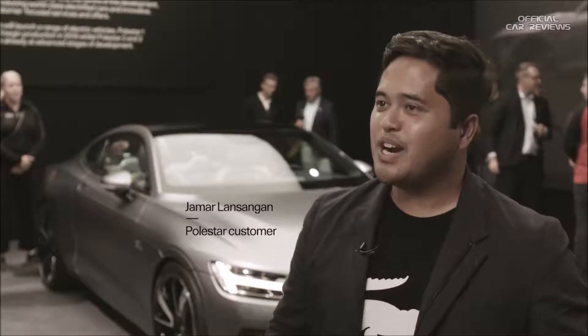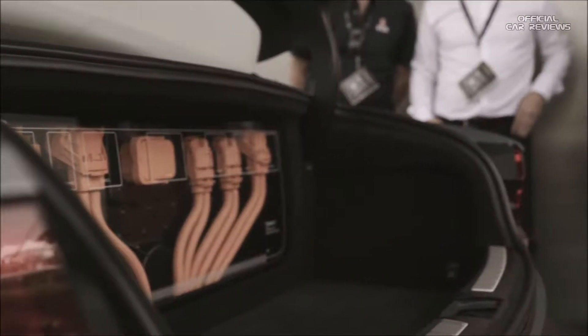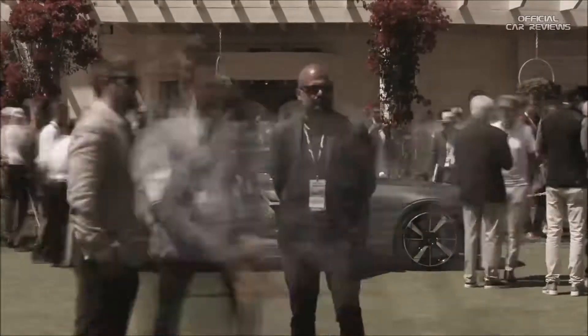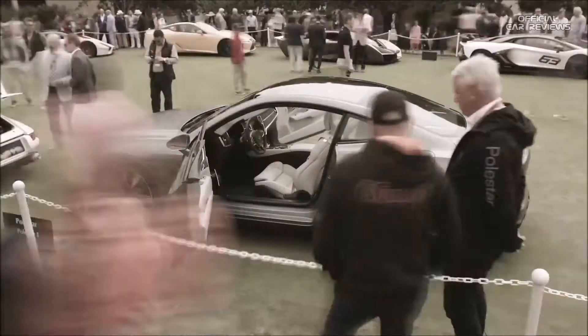Here in the United States, people are more conscious about the environment, and I think with other companies that have started this electrical revolution, I think Polestar is on the right track. With the One, then the Two and the Three, I think the brand is just going to explode here in the United States. The car is stunning, and the looks and the luxury — it'll be a perfect daily driver.